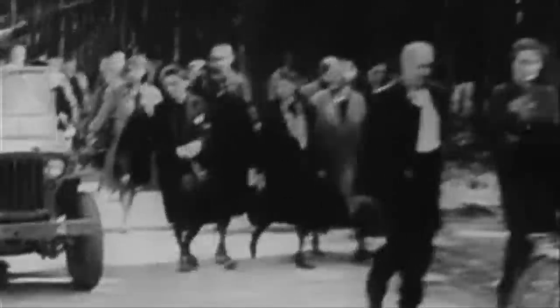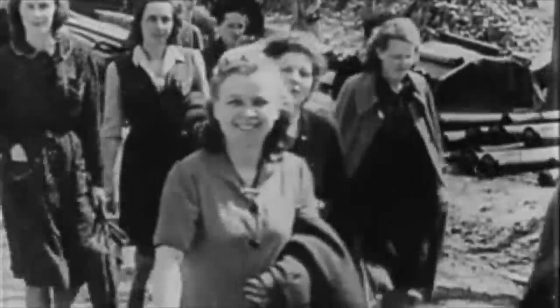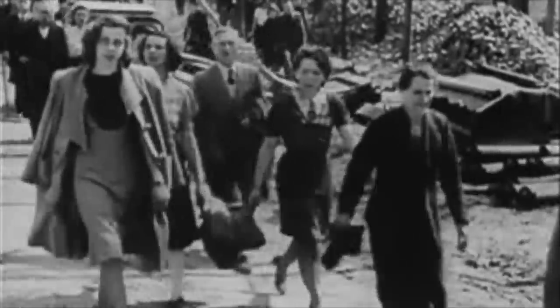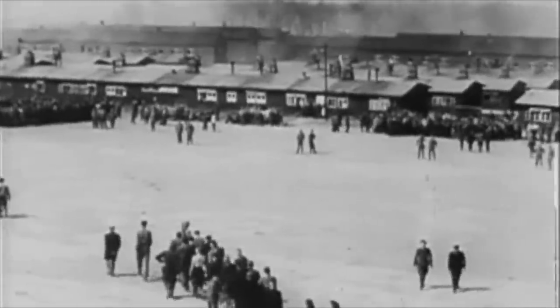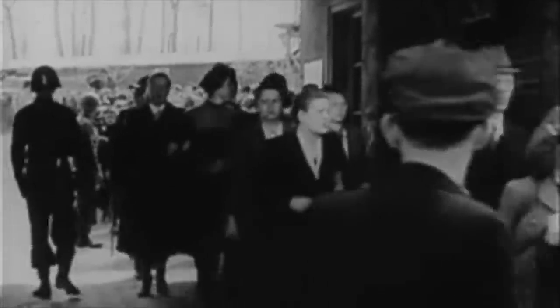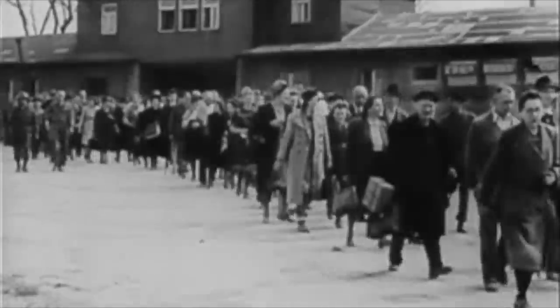Mauthausen was a site where over 190,000 people were imprisoned during the almost 7 years it was in operation in Upper Austria. It was a camp close to where Hitler grew up, and the SS forced inmates to work in the brutal quarries there, quarrying huge blocks of stone which were then used in building projects around Germany. The conditions were known to have been incredibly severe, and more than half of the inmates would never make it out of the camp alive.